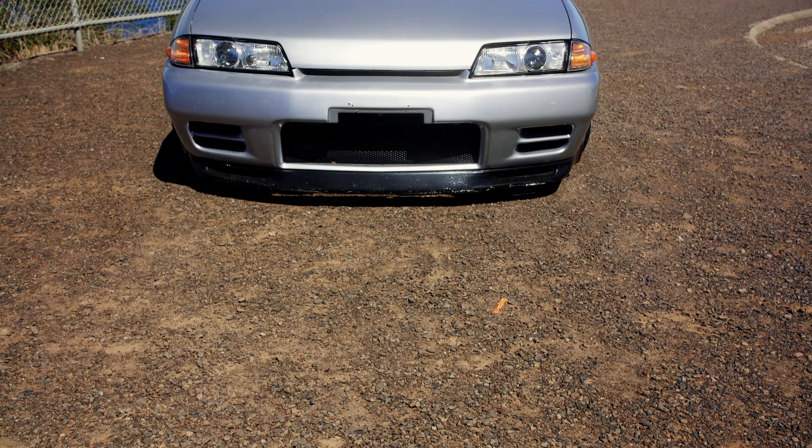But also, don't forget, we've got that genuine R32 GTR front bumper too.